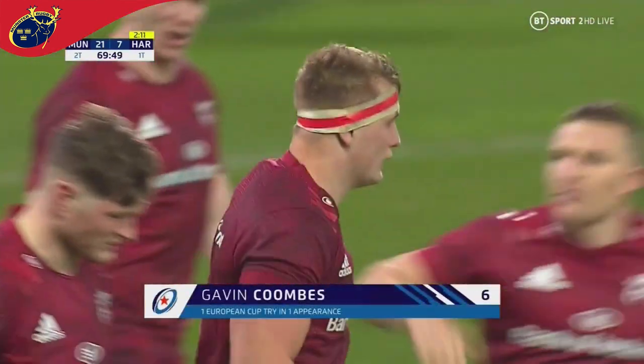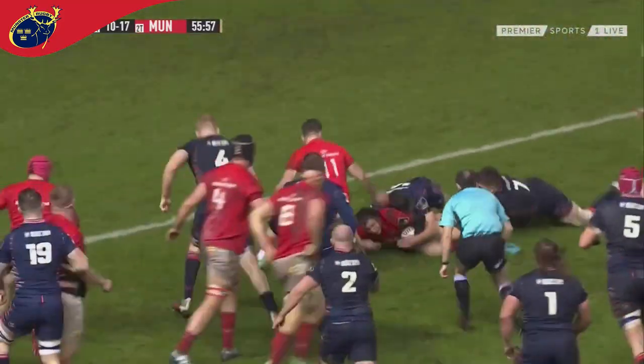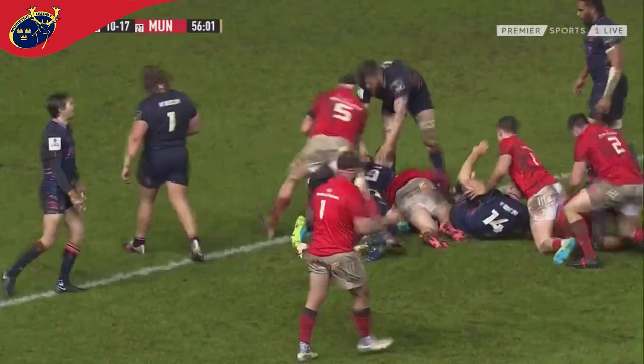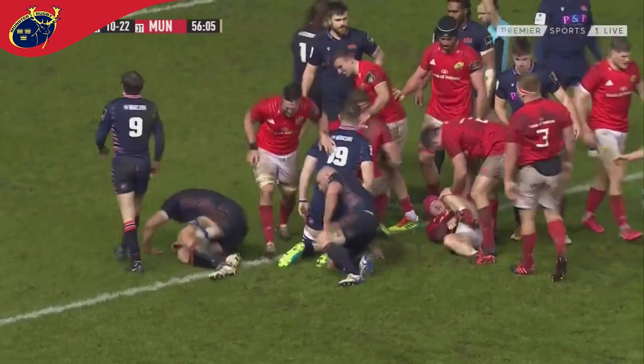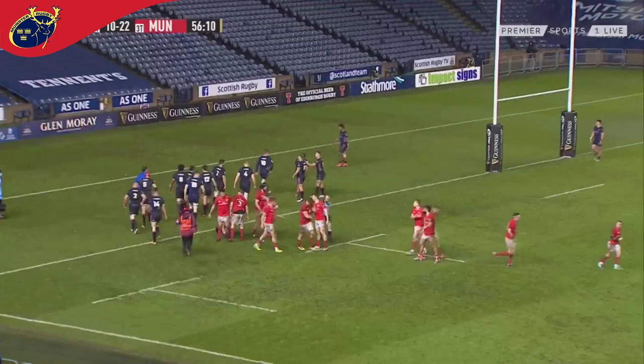Particularly from Gavin Coombs on his European debut — he's had a stellar start to this season. Casey now decides to have a go, almost through the gap. Munster celebrate, they think they're there and they are. And that is the third score, and it's about time that Gavin Coombs got in on the action.